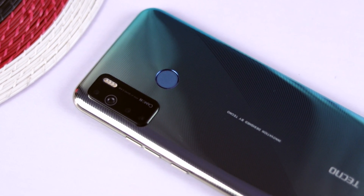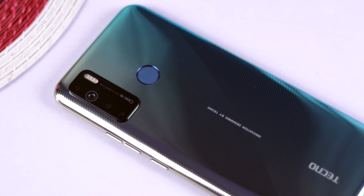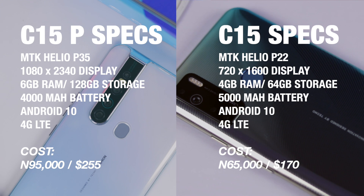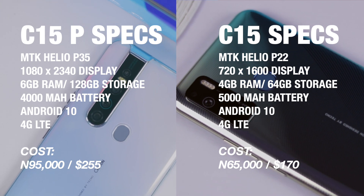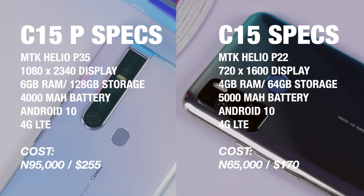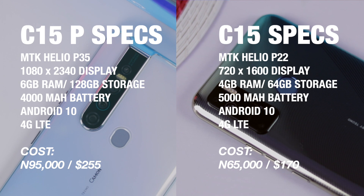Before we continue, let's take a quick look at their spec sheets. The Tecno Camon 15 Premiere packs a Helio P35 octa-core CPU from MediaTek, 6 gigabytes of RAM, 128 gigabytes of internal storage, a 4000 milliampere battery, and Android 10 out of the box.